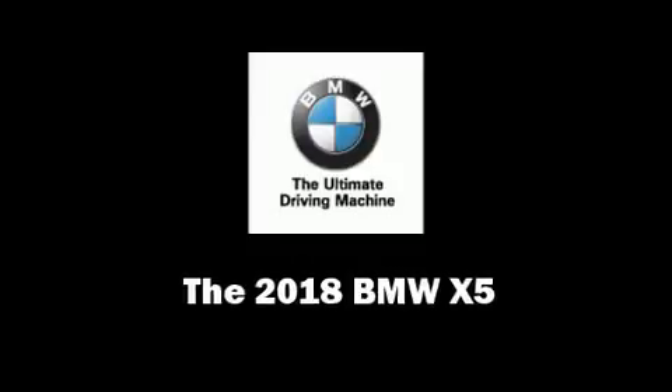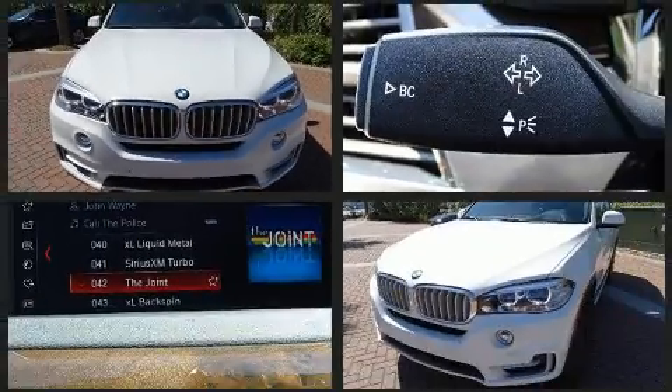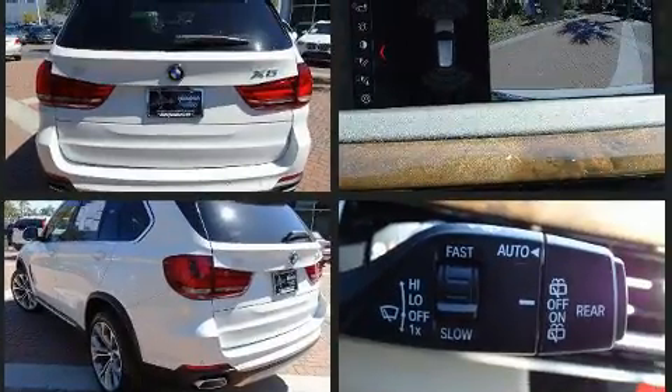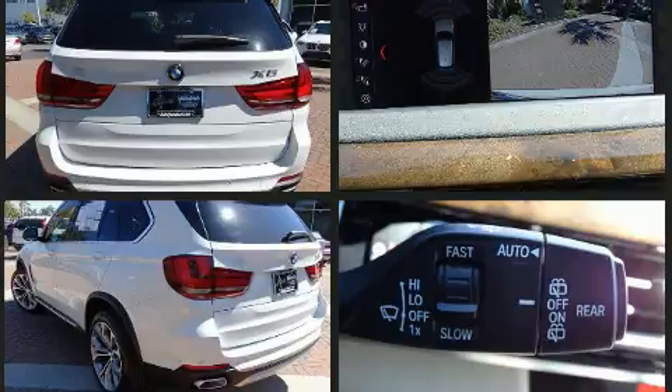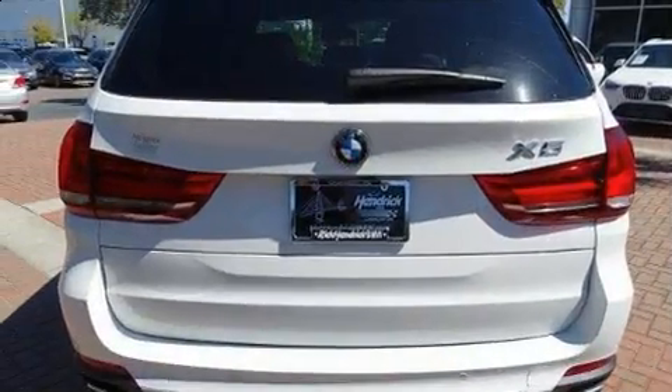Get excited about the 2018 BMW X5. Under the hood you'll find a six-cylinder engine with more than 300 horsepower, providing a smooth and predictable driving experience. Well-tuned suspension and stability control deliver a spirited yet composed ride and drive. A turbocharger further enhances performance while also preserving fuel economy.